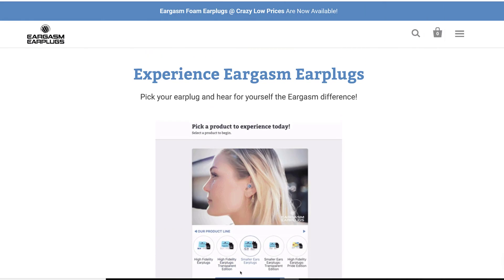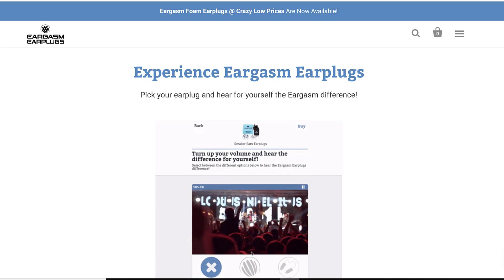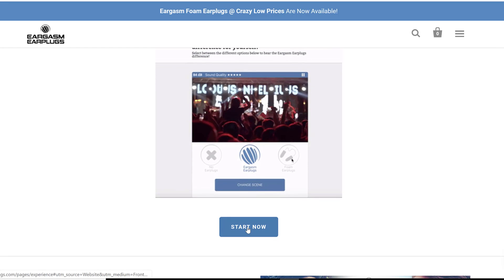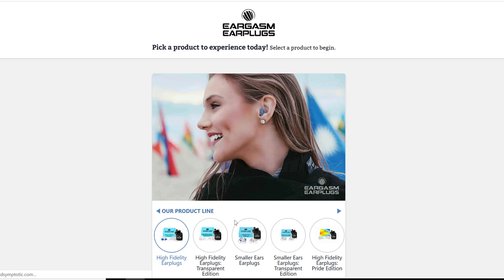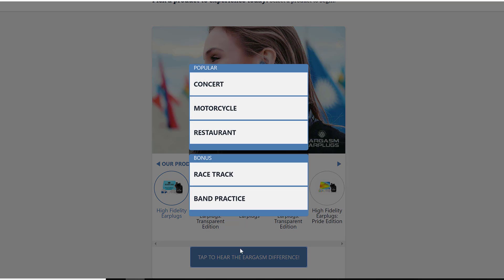Their website has a really cool feature that allows you to simulate the difference that their earplugs make. As I switch between no earplugs, Eargasm filtered earplugs, and standard foam earplugs, you can clearly hear the differences. Let me play a few sound samples — first at a concert, then at a restaurant.